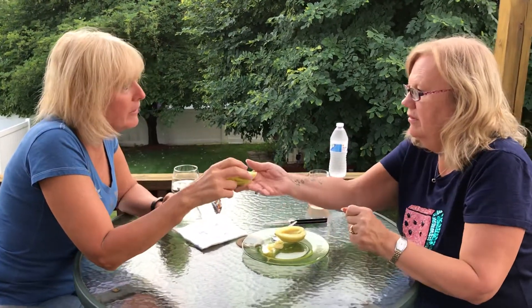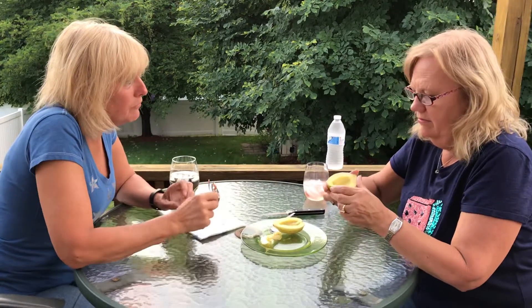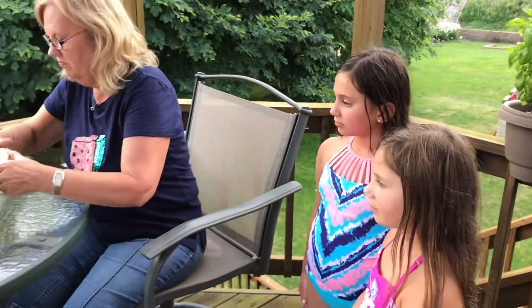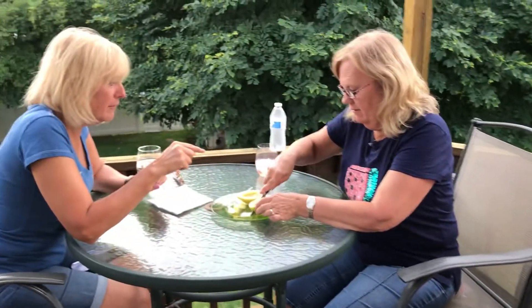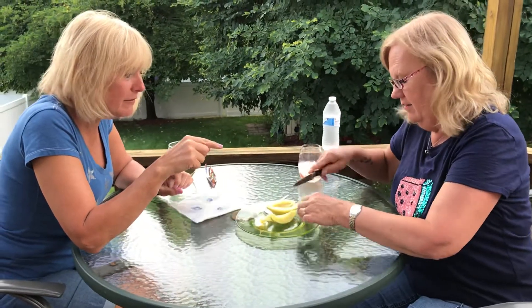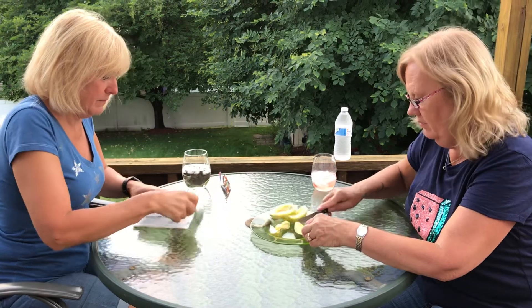But it's supposed to be kind of like honeydew. My granddaughters are here — what do you think? Smell like cucumber? Cut a tiny slice because, you know me, I don't like to eat a lot. You can cut some slices for the girls. Well, I'll try it.